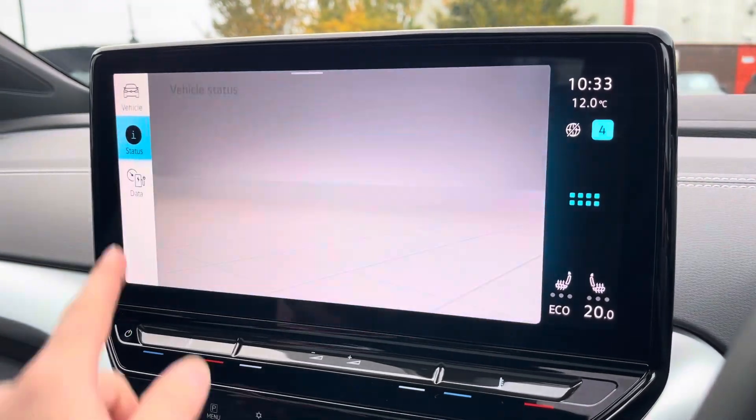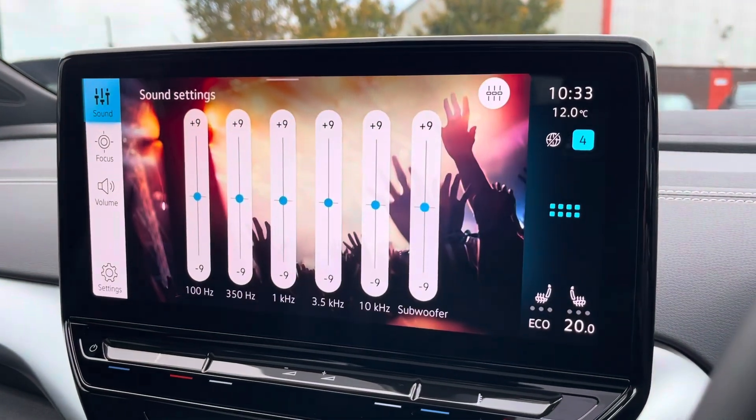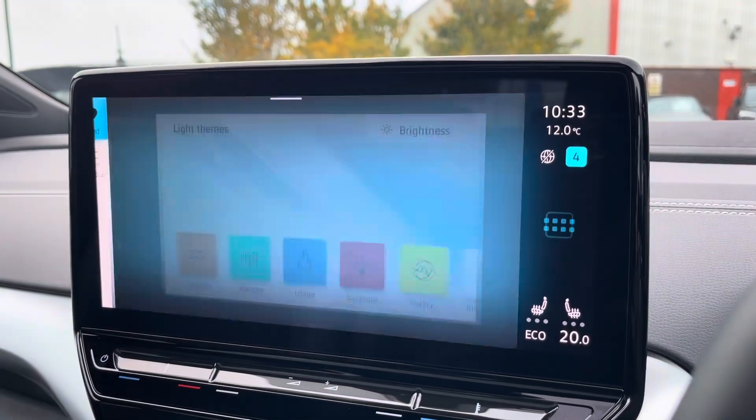You can access various vehicle settings, customise your speakers' equaliser settings, and customise the colour of your display.